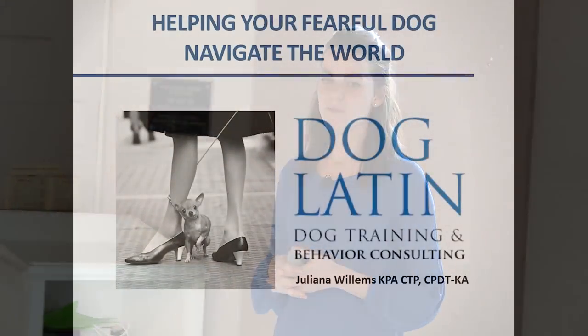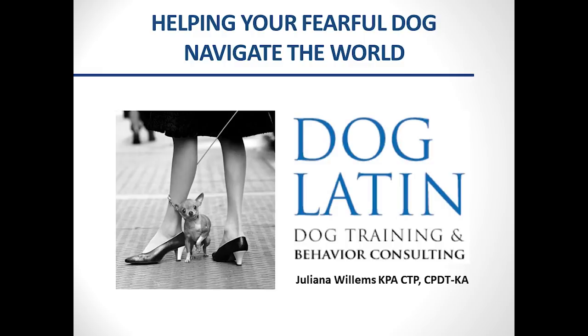Hi everybody, it's so awesome to see such a full house today. Thank you for coming. I see some familiar faces — shelter folks, rescue folks, and owners. I threw this really cute picture up on my title slide because a best friend sent it to me saying it was so cute. But all I see is a very scared dog — and that's the perfect example of how the average person doesn't recognize fearful body language, which we're going to cover today.